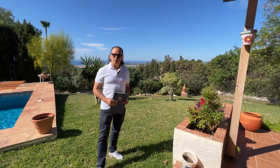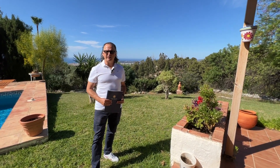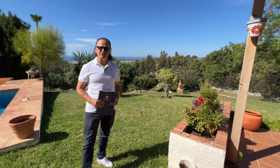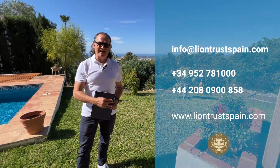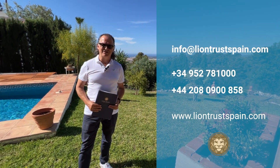Thank you for watching this property walkthrough with LionTrust. Should you have any questions at all, please contact us via one of the channels to the right and we'd be delighted to give assistance to you.